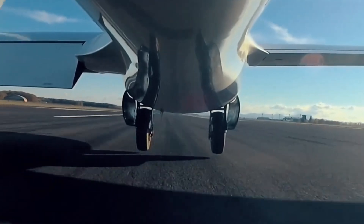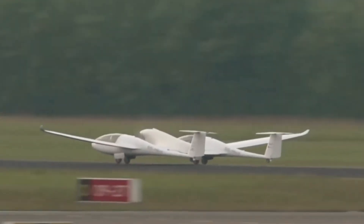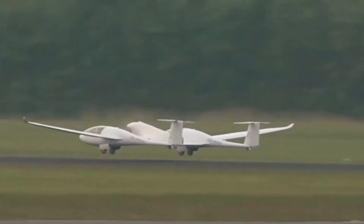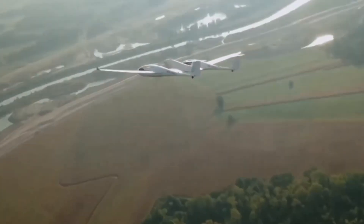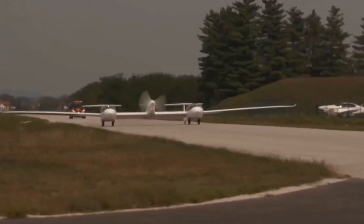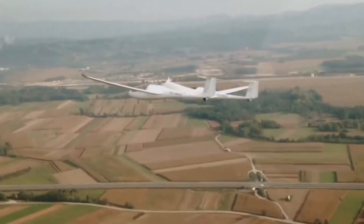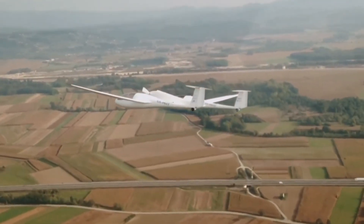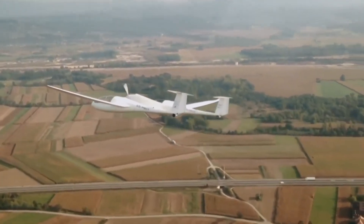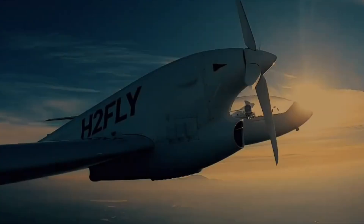Designed for both sustainability and sophistication, the HY-4 features a high-efficiency propulsion system, ultra-quiet operation, and an advanced digital cockpit. Ideal for short-haul travel, it offers an eco-friendly alternative to traditional air travel without compromising comfort or performance. With its emphasis on safety, innovation, and environmental responsibility, the HY-4 is a major leap forward in the future of green mobility.